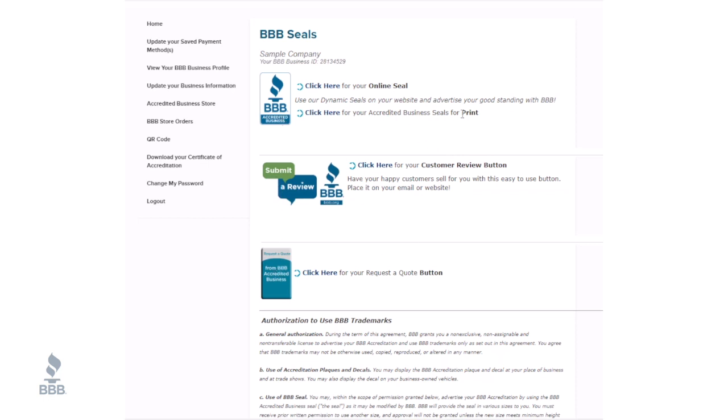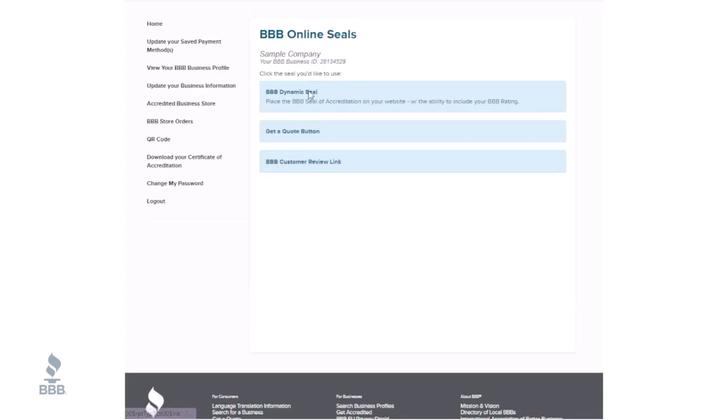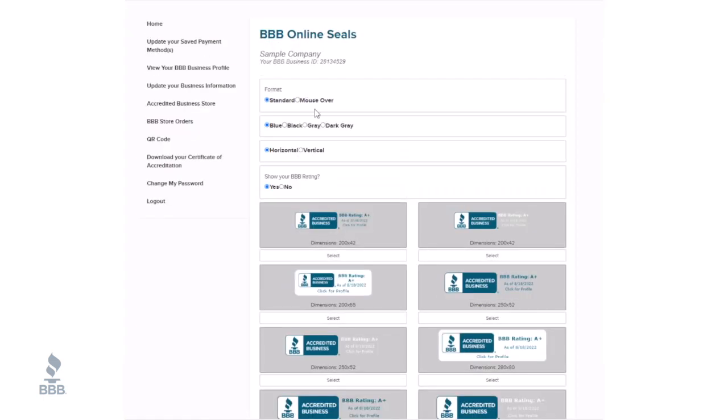Follow the prompts to download your online seal, printable seal, customer review, or get a quote button. When downloading the seal, you have options to choose from that include size, color, placement, and ratings.